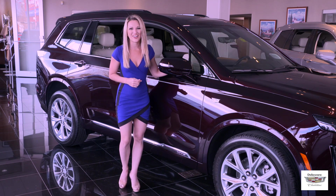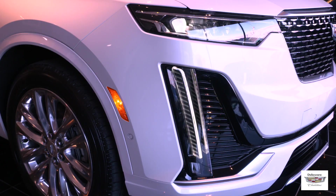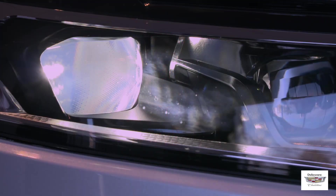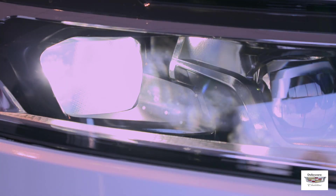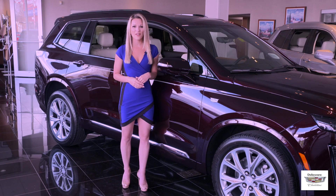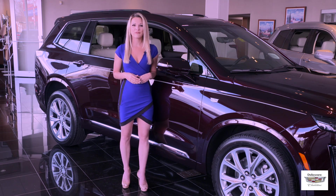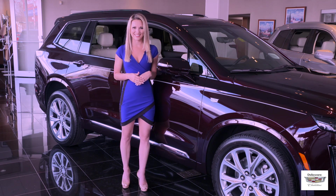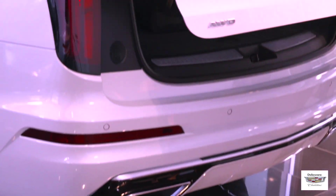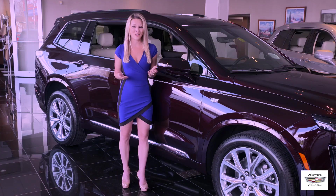Standard exterior features of the XT6 include jewel-like head and tail lamps, standard LED headlamps with IntelliBeam, which automatically switches between high and low beams as vehicles approach. And as with other Cadillac SUVs, one of my favorite features — a rear power liftgate with remote interior driver door and tailgate-mounted liftgate buttons, and a hands-free foot motion setting with a Cadillac logo projection under the rear bumper. So convenient!